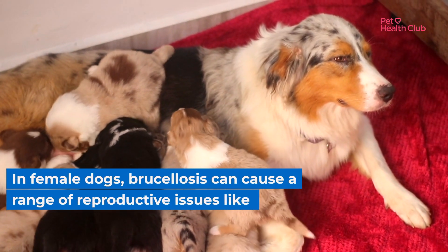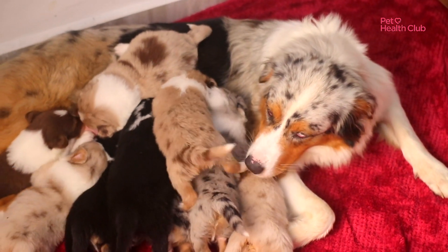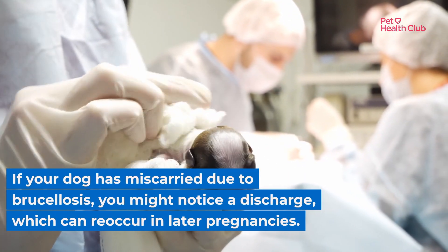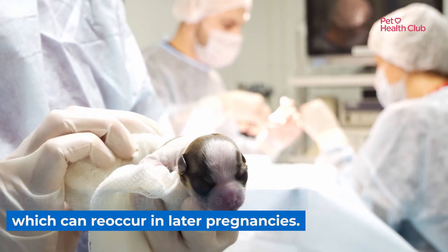In female dogs, brucellosis can cause a range of reproductive issues like stillbirths, late miscarriages, infertility, and inflammation of the uterus. If your dog has miscarried due to brucellosis, you might notice a discharge which can reoccur in later pregnancies.